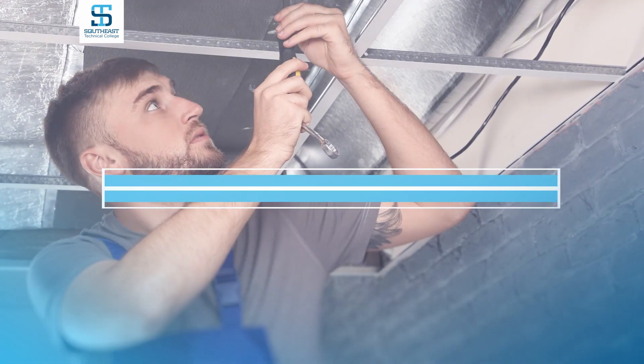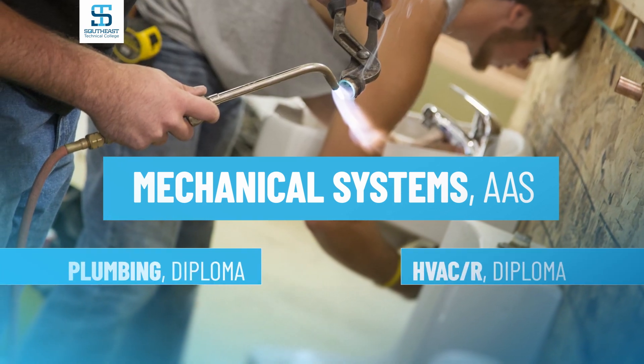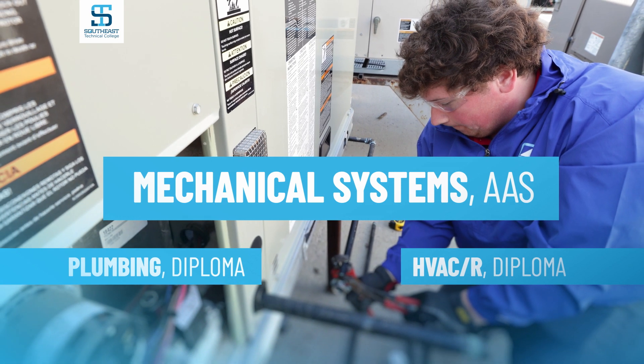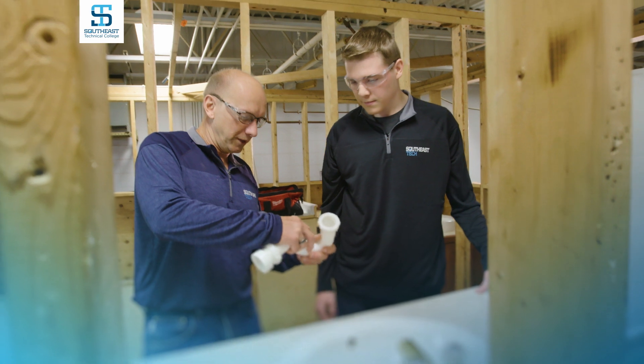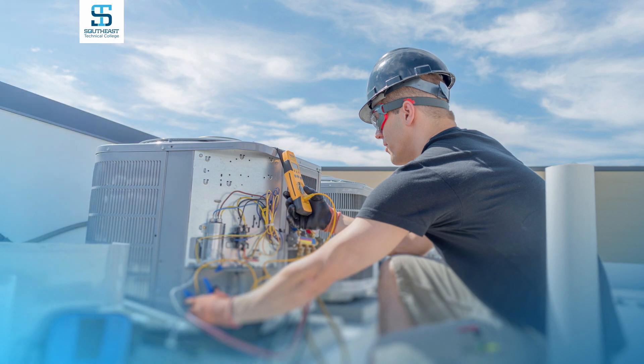The Mechanical Systems Associate Degree at Southeast Technical College combines a one-year plumbing diploma with a one-year heating, ventilation, air conditioning, and refrigeration diploma, equipping graduates with a range of skills and career options. Our students find jobs at both large and small companies, commercial and residential.